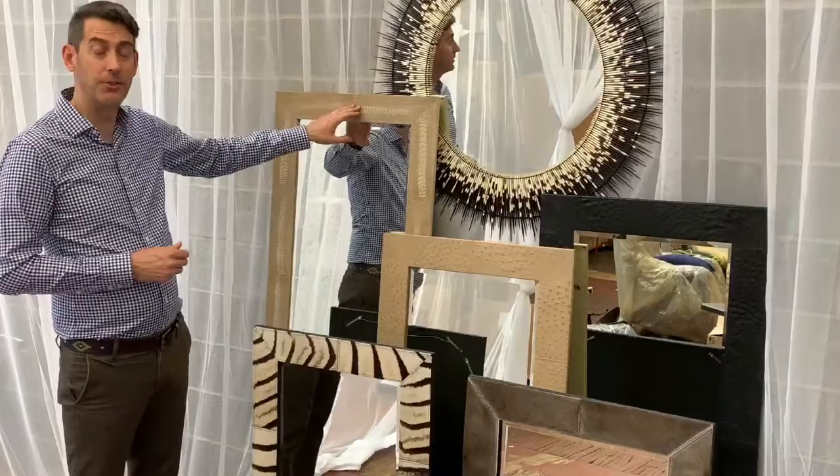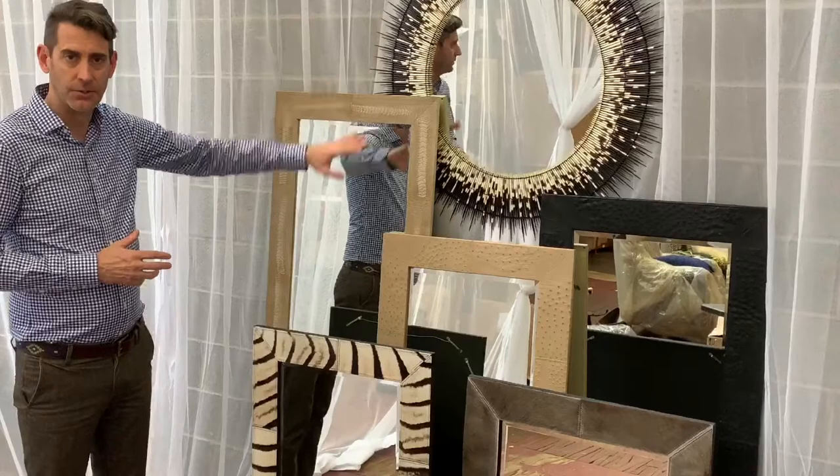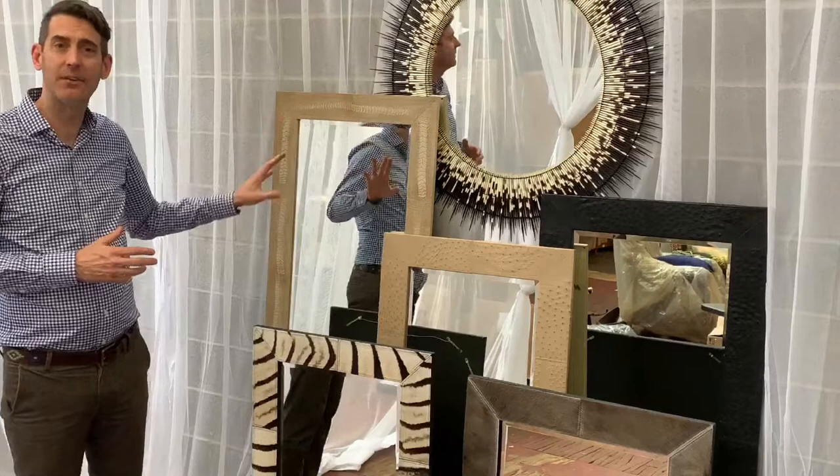Next we have our ostrich shin mirror. The ostrich shin you may recognize from our ostrich trim pillows, and that's because this piece of leather here is the same that goes on that pillow. This mirror uses over ten shins to finish the mirror. It's also top stitched and beveled. It's available in any of the colors that you see on our ostrich trim pillows.